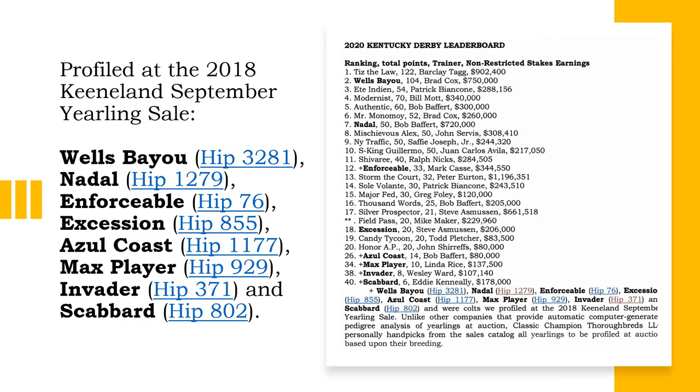Currently, Classic Champion Thoroughbreds LLC has 43 horses profiled at auction that are nominated to the 2020 Triple Crown Trail, and four of those horses are on the Kentucky Derby Top 20 leaderboard: Wells Bayou, Adal, Enforceable, and Accession. We profiled them at the sale and they're in the top 20, while Azu Coast, Max Player, Invader, and Scabbard have yet to qualify.